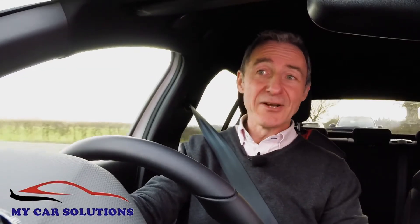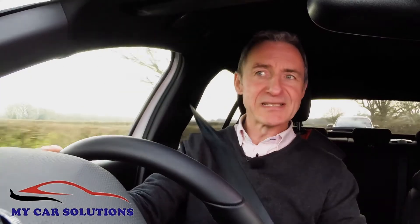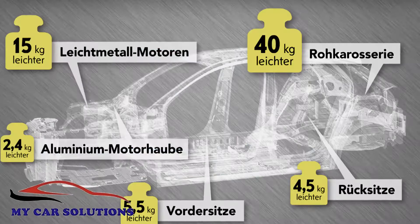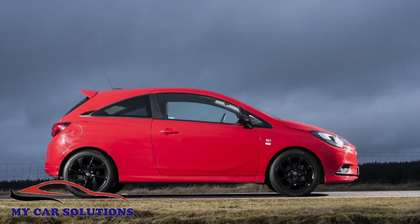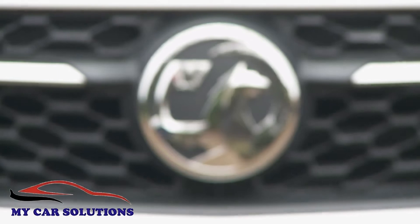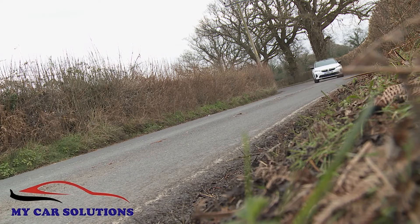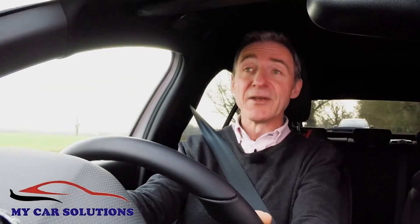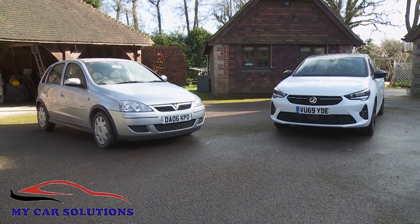This PSA-era Corsa starts off with a huge advantage over its predecessors: a much lighter CMP platform that's enabled it to lose a shed load of weight in comparison to its direct predecessor — 108 kilos to be precise.